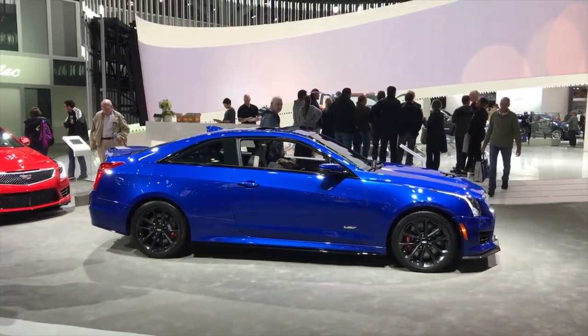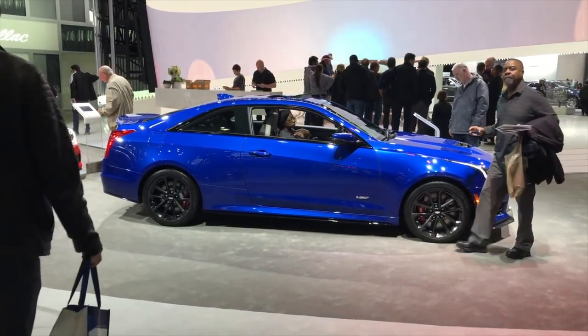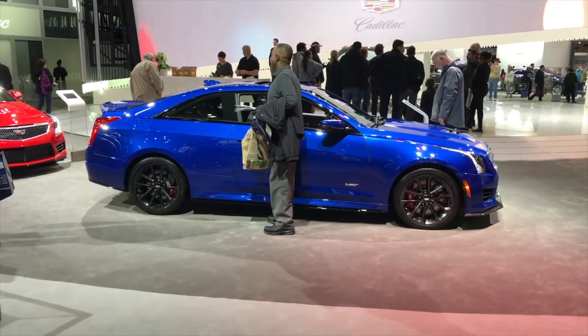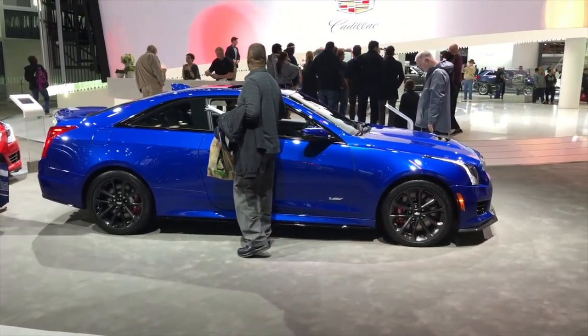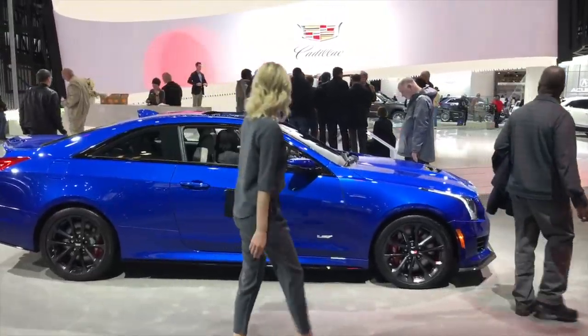I'm totally going to be famous — I was just interviewed by Toyota's Japanese publisher. Look for me on Toyota's Japanese website. This is the ATSV, the competitor to the M3. I love this car. One thing I don't like is how small the wheels are — they're not proportional. The wheels should be slightly bigger, which would give the car a more muscular look.